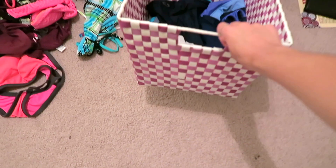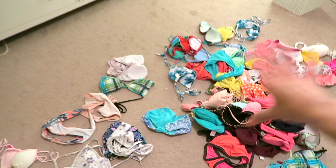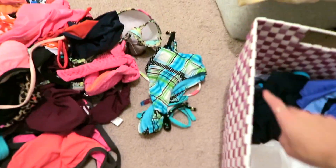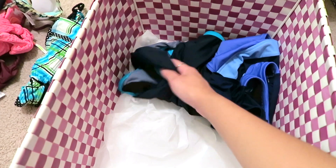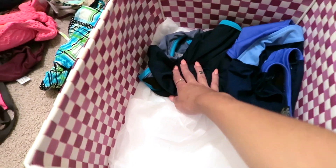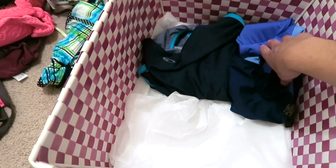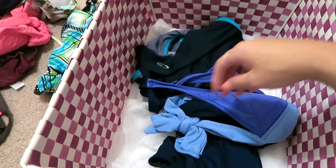Let me show you the process for how I'm deciding to declutter my swimsuit collection. This bin is where I keep all my swimsuits. The first thing I did was dump every single swimsuit I own onto the floor. The only swimsuits I put back and folded are my one and only one-piece — I used to be a camp counselor and had to wear one-piece when I swam with the kids — and then this old swimsuit that used to be my mother's from the 90s when she was my age.